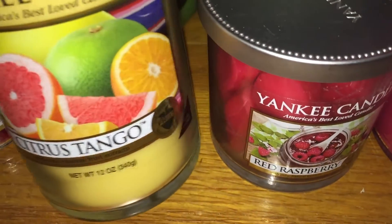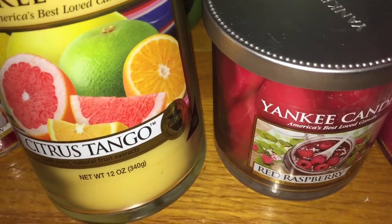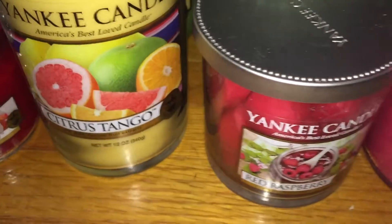And then I have a perfect pillar — I believe this is the medium-size — in citrus tango, and a red raspberry small tumbler.